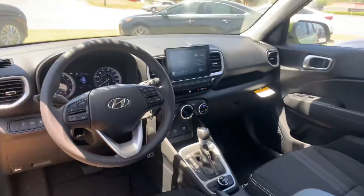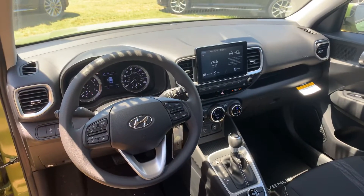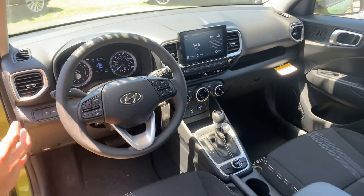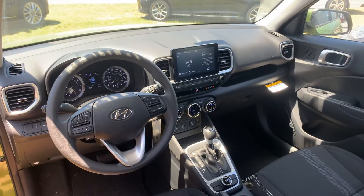There are several different color combinations inside and outside. We've got a nice big 7-inch touchscreen display equipped with Apple CarPlay and Android Auto. It has a backup camera, cruise control, a digital dash, and all the safety features such as lane keep assist, lane departure warning, and drive mode select.